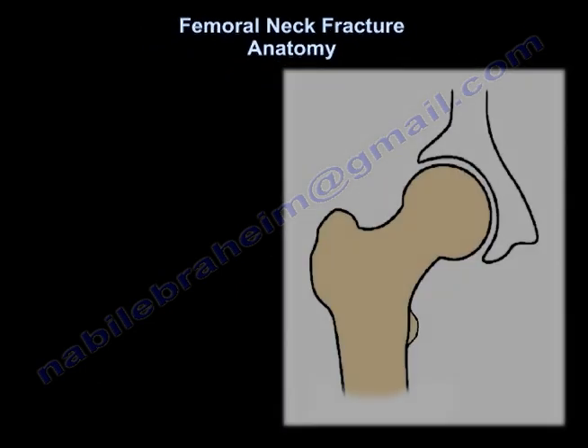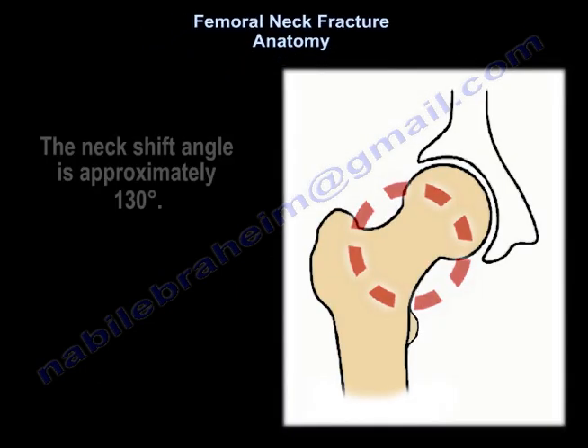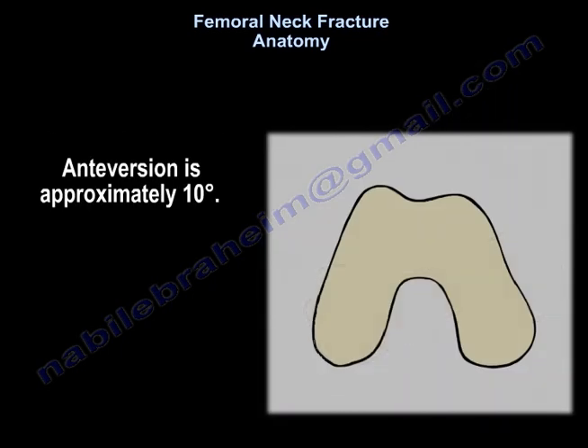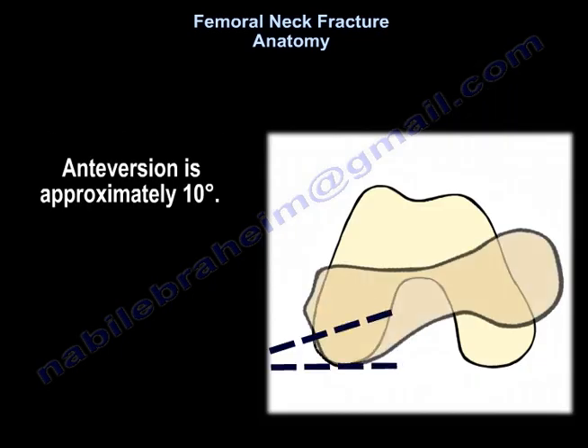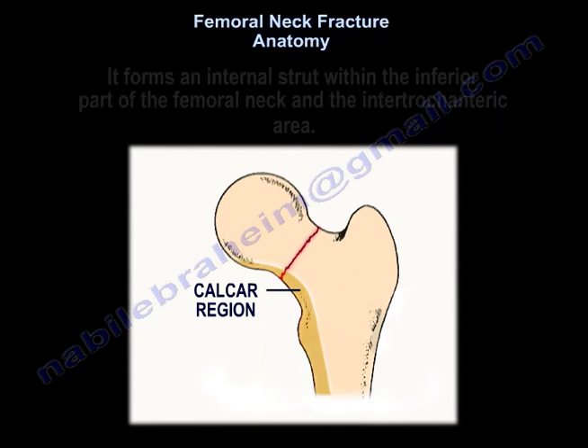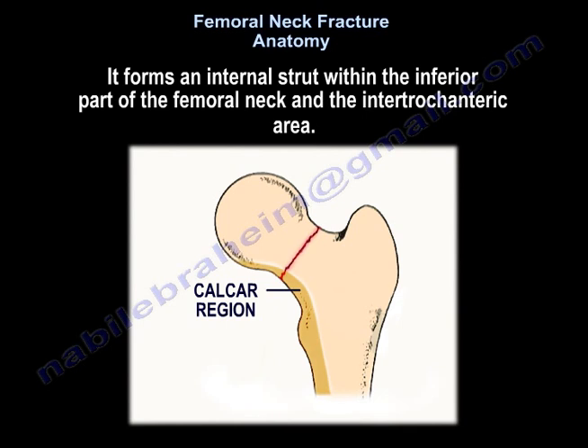The neck shaft angle is approximately 130 degrees. The anteversion is approximately 10 degrees. The calcar is an area of stress transfer. It is a posteromedial dense plate of bone. It forms an internal strut within the inferior part of the femoral neck and the intertrochanteric area.